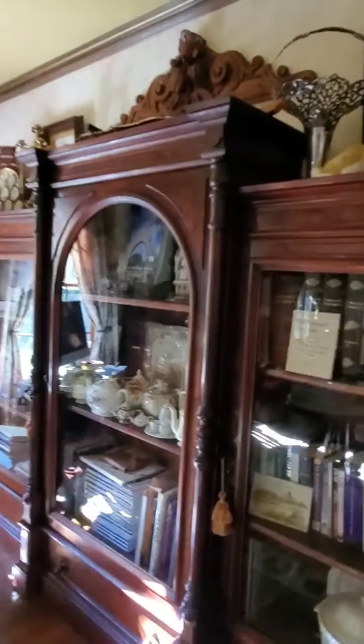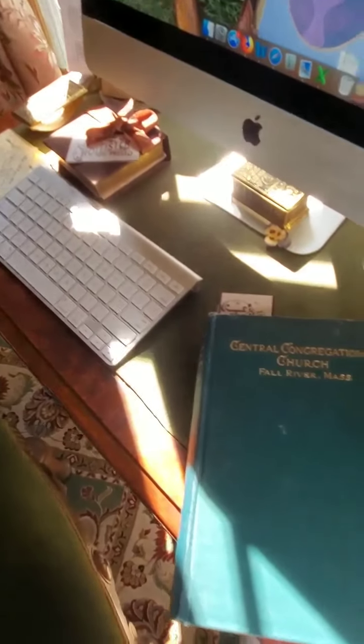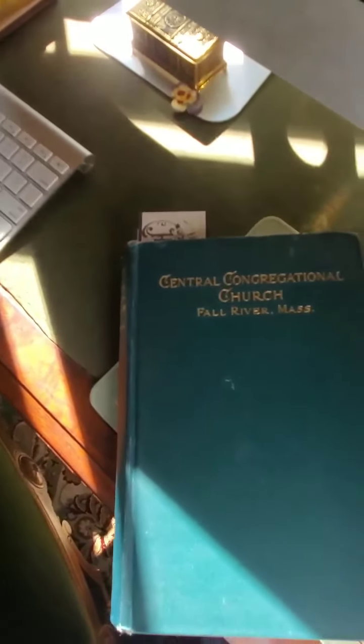So today I think I'd like to start our book series — if you want to have a seat right there — and we'll walk over and take a look at this book I found in Mystic at a junk shop. I've seen a few other copies online. It's about the Central Congregational Church in Fall River.